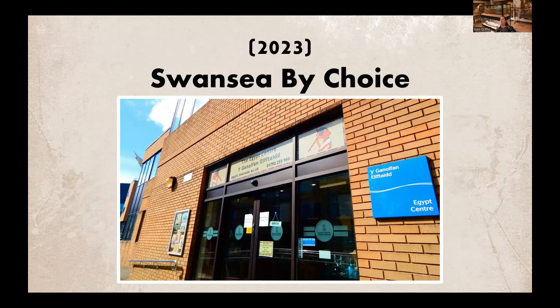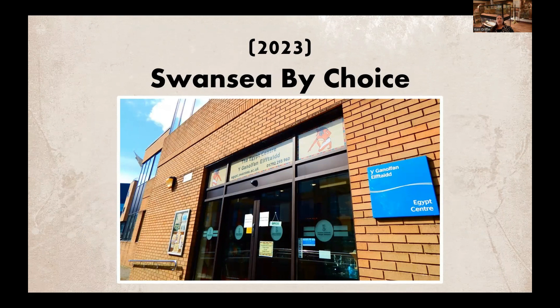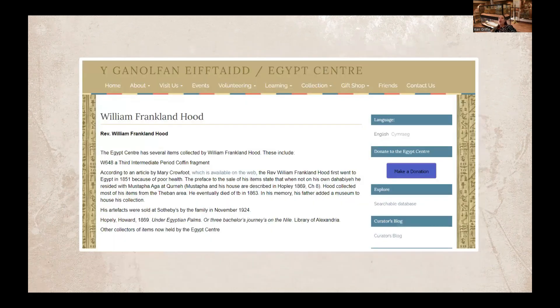That's a very brief introduction to the collection of Reverend William Franklin Hood here in the Egypt Center, but we have a lot to talk about. Next, we're going to move into some very recent museum history. Over the last few months, the Egypt Center has been researching and appraising a further 100-plus objects from the estate of the late Martin Sinclair Franklin Hood. This Franklin Hood was a renowned archaeologist and director of the British School at Athens. One biography states that his name was almost synonymous with the site of Knossos, a tribute to his extensive contribution to the study of the region. Our relationship with this family started a couple of years earlier when one of his children reached out after seeing our entry for the Reverend William Franklin Hood on our website — that's likely how the Egypt Center became top of mind when it came time to deal with the estate.